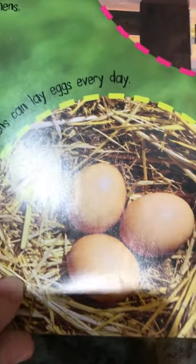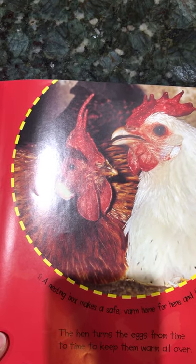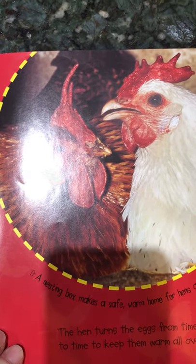A hen normally lays several eggs in her nest. A group of eggs is called a clutch, and hens can lay eggs every day. When the hen has laid all her eggs she sits on them to keep them warm — this is called brooding, and it is an important job. If the eggs become cold, the chick inside stops growing. A brooding hen spreads her feathers over the eggs. A nesting box makes a safe, warm home for the hen and her eggs. The hen turns the eggs from time to time to keep them warm all over. All bird eggs are protected by a hard shell.